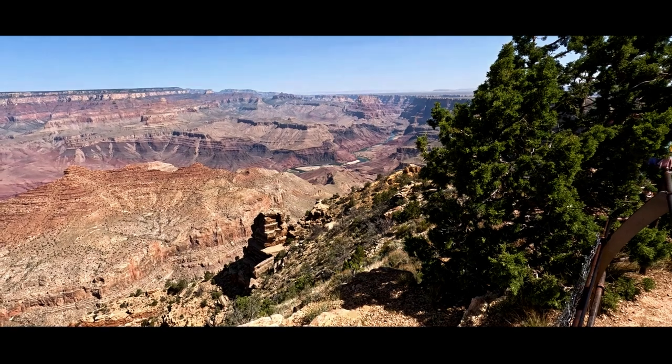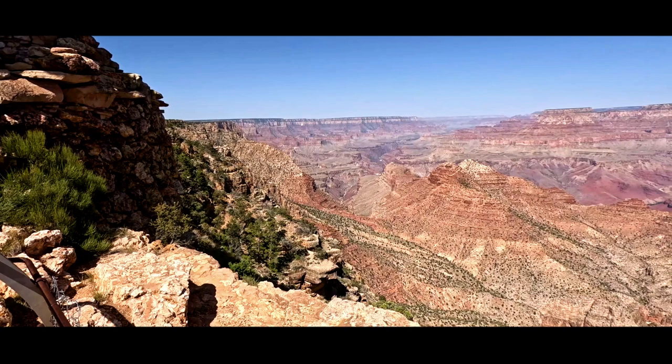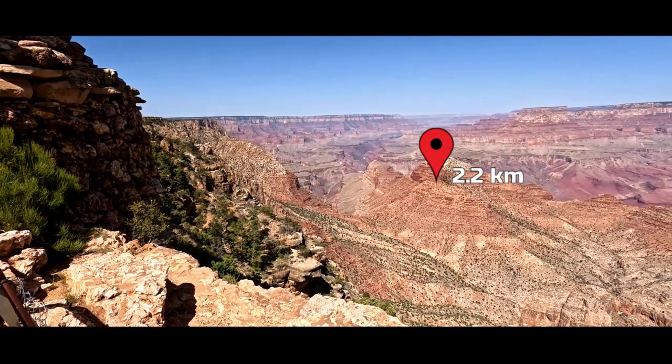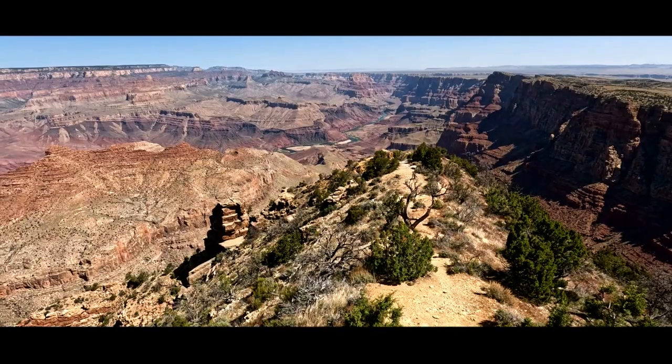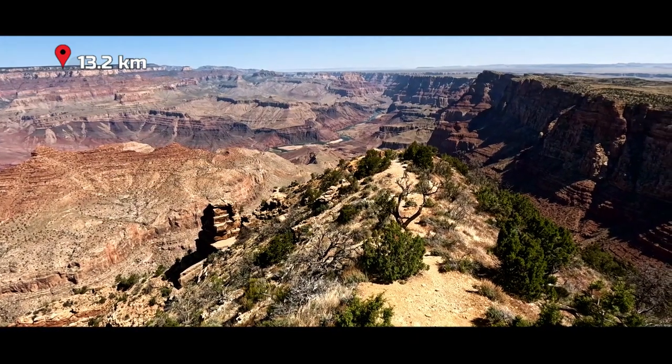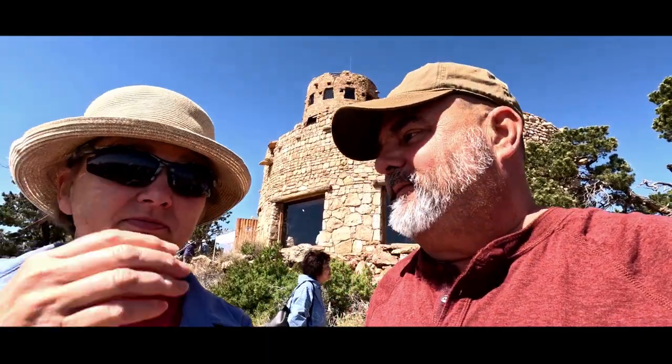Wow! Holy doodle! It is huge! First impression: there's a reason they call it Grand. It is, absolutely. It's amazing — you can't believe what you're seeing, it's so humongous. And this is just a piece of it. Let's go see some more.